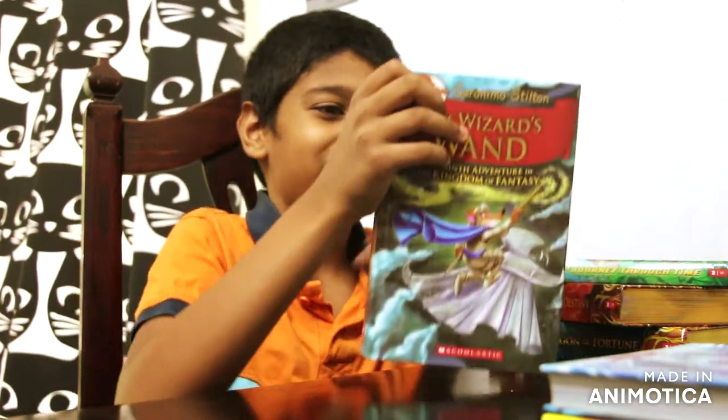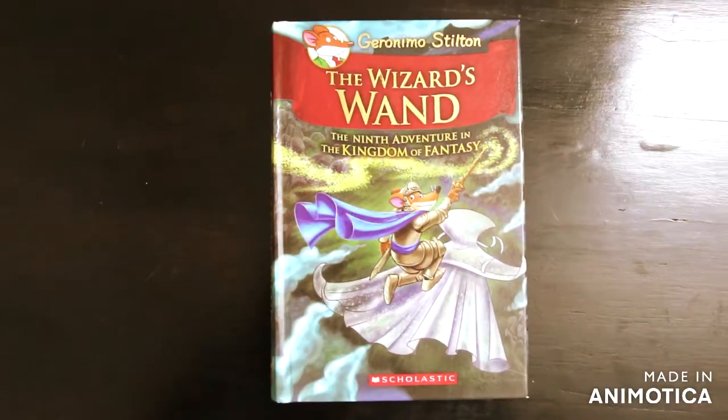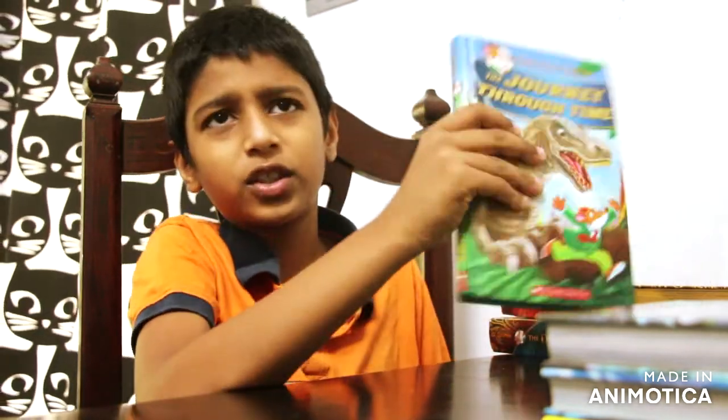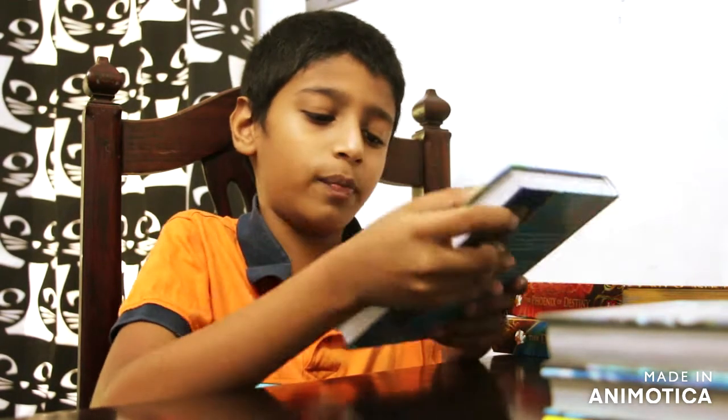Then we have the ninth one, the Wizards Wand. I didn't buy the eighth one, but after the seventh I went to the ninth. This one's about three magical objects in the Kingdom of Fantasy — someone stole them, and those three were the most powerful things in the Kingdom of Fantasy. There's a crystal wand that was super powerful. It was a cat who stole them and gave them to another evil wizard.